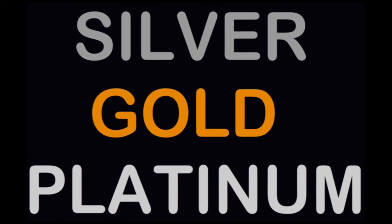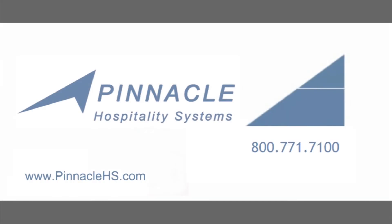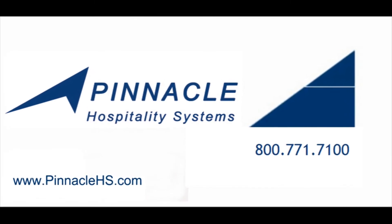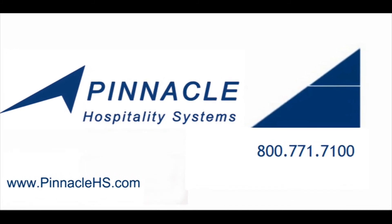For more information on how these plans can help protect your profits, please visit us at www.pinnaclehs.com or call 1-800-771-7100.